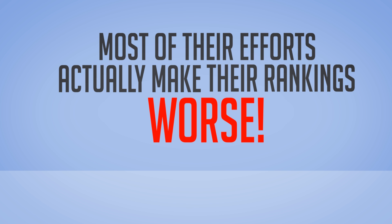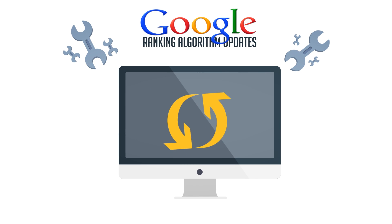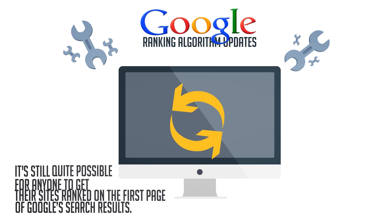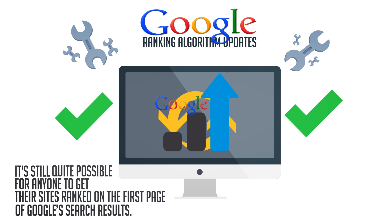But despite all this, and contrary to what you may think, I want to be absolutely clear when I tell you that regardless of Google's never-ending ranking algorithm updates, it's still quite possible for anyone to get their sites ranked on the first page of Google search results.